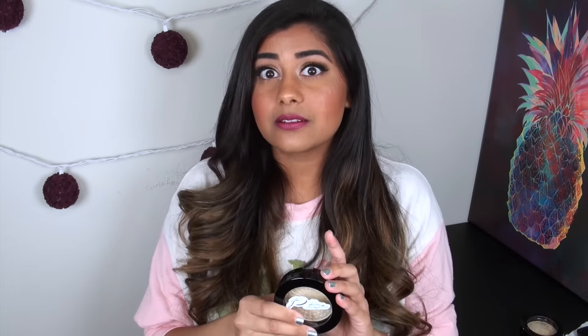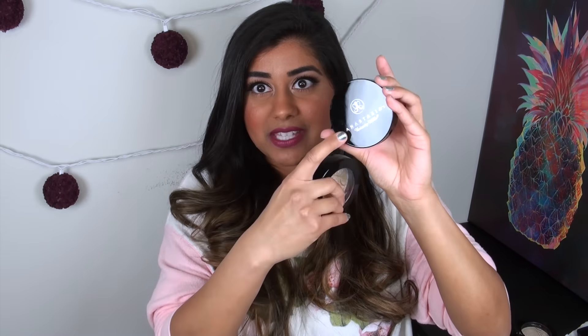One other thing I did want to point out, which I think is the biggest selling point to this product: it comes with two ounces of product, or 60 grams. I don't know if that is a typo, because I don't know how they fit 60 grams in here. But just to put that in reference — an Anastasia highlighter that looks pretty similar in size is only 9 grams of product. So I don't really know how they're fitting 60 grams of product in here.